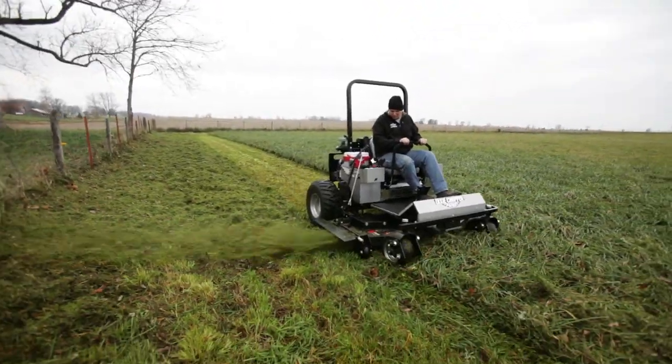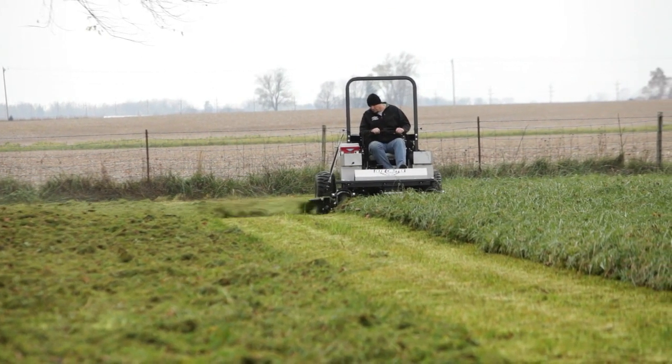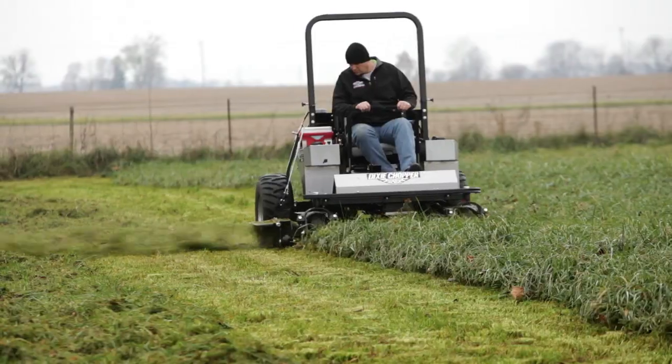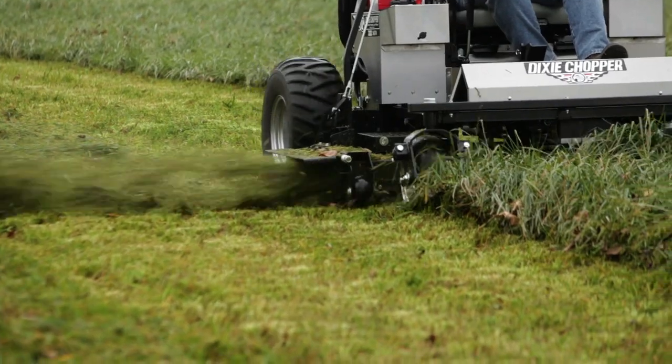If that wasn't enough, the Twin is equipped with all of the high-performance features of the Excalibur series, making it the only mower fit for a king. No other manufacturer even comes close.